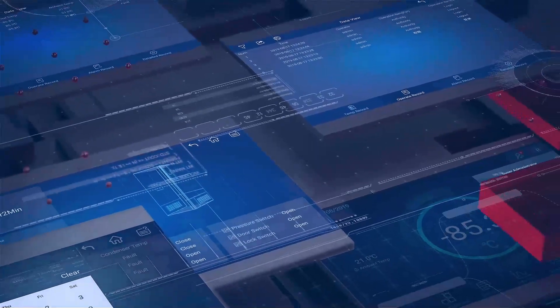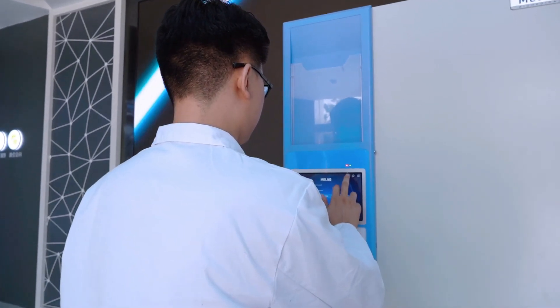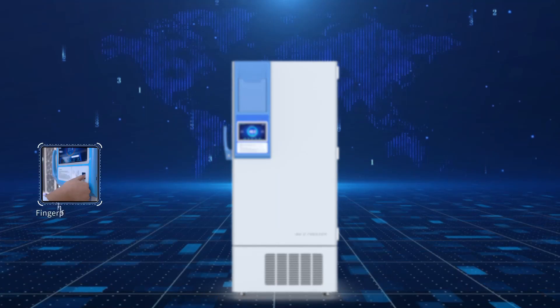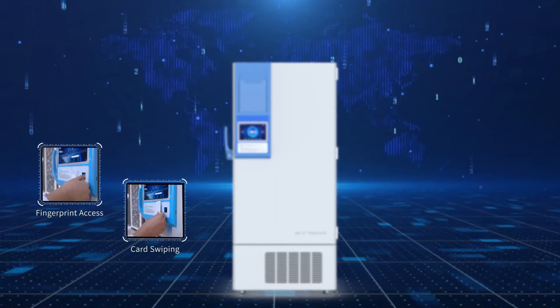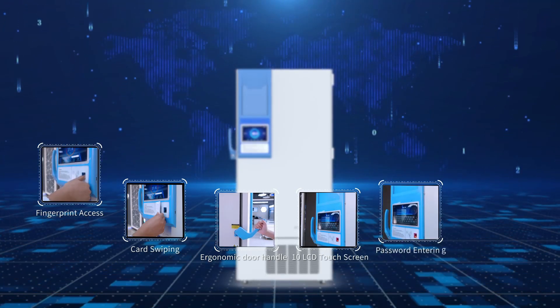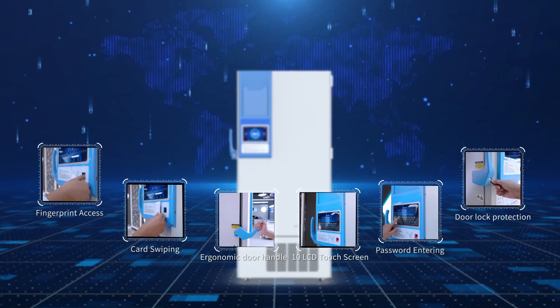With its built-in data logger, it can store up to 10 years of data records. It adopts screen lock, password protection, and user authority management functions, with an optional electromagnetic lock to enhance sample storage security.